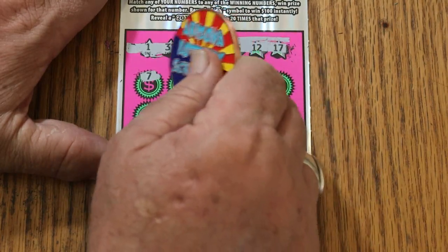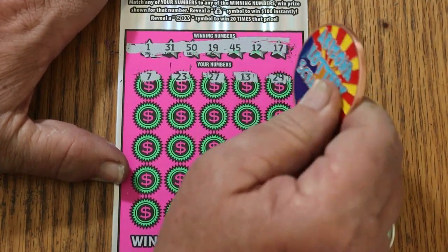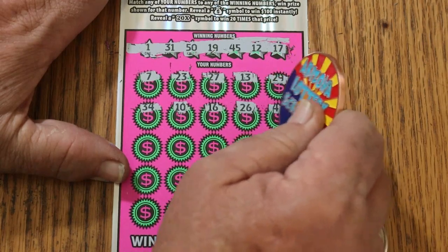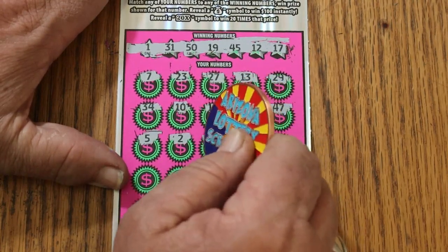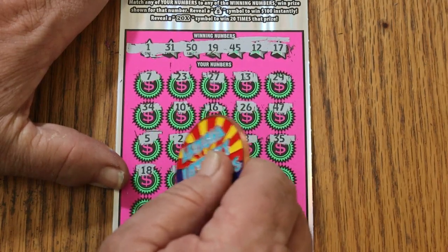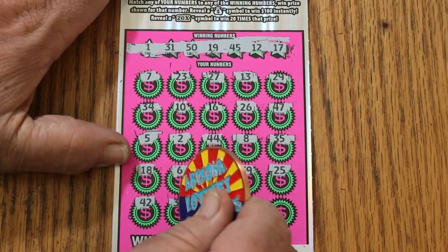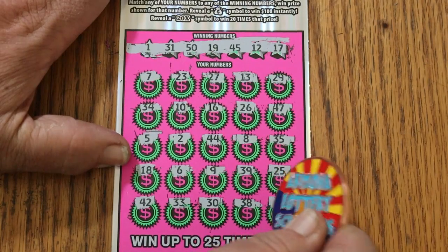Game numbers: 7, 23, 27, 13, 29, 34, 10, 16, 26, 47, 5, 2, 44, 8, 35, 18, 6, 9, 39, 25, 49, 25, 42, 33, 30, 38, and 4 in the corner. Two down.